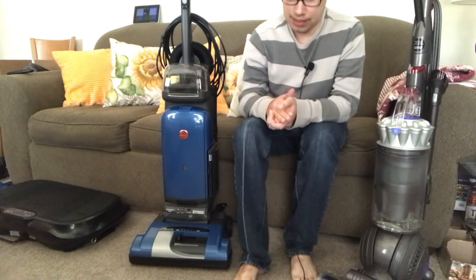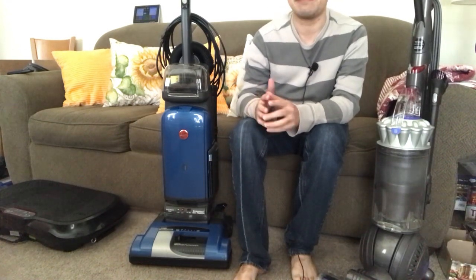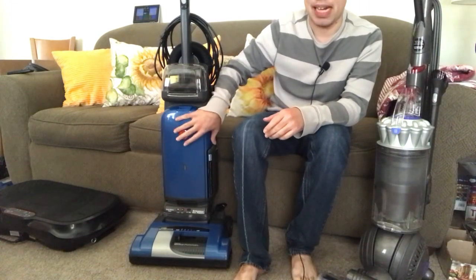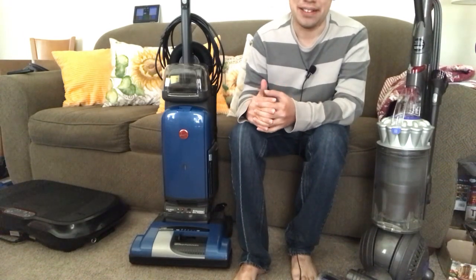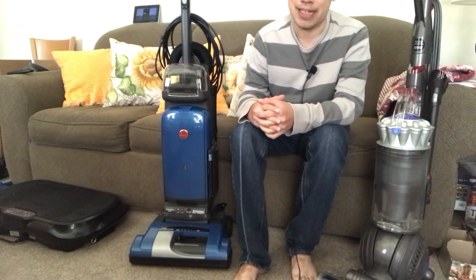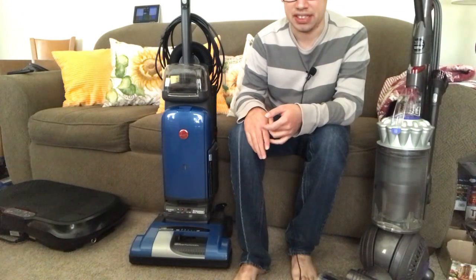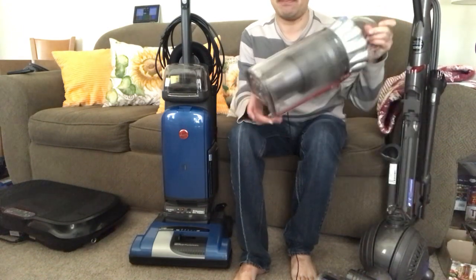Good afternoon, it's November 13th, 2023. On this video I want to talk about a couple of different machines and some of the differences between a bagged and a bagless vacuum cleaner. Bagless vacuum cleaners have become wildly popular — about 90 to 95% of the vacuum cleaners you're going to find today are bagless. There's nothing inherently wrong with bagless vacuum cleaners; however, I personally don't really prefer them.